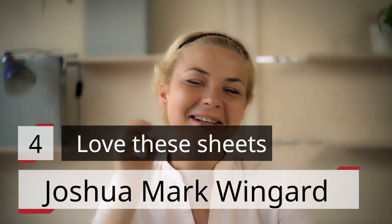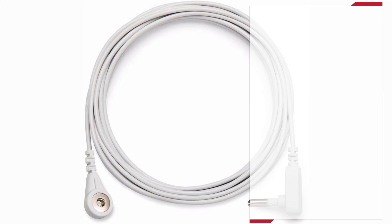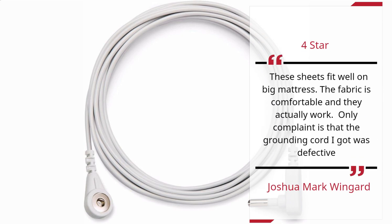Number 4 — Love These Sheets. Joshua Mark Wingard, 4 stars: These sheets fit well on a big mattress. The fabric is comfortable and they actually work. Only complaint is that the grounding cord I got was defective.